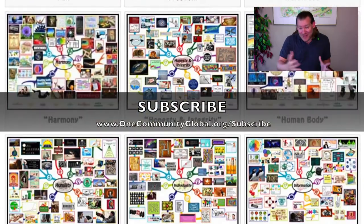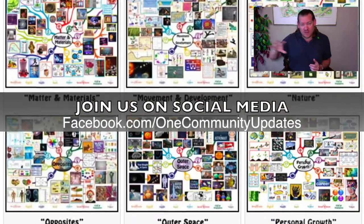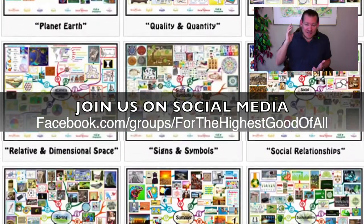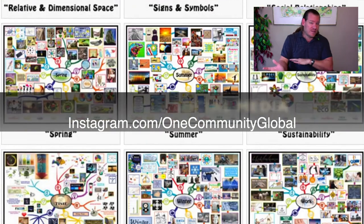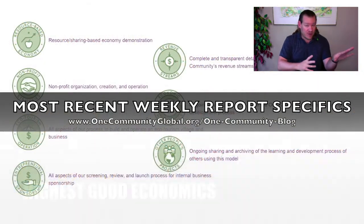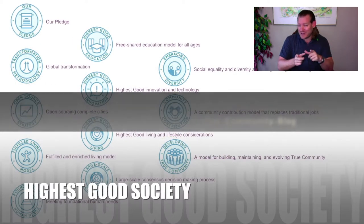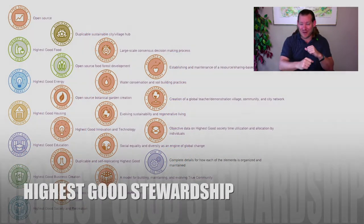Thanks for checking out our project. Stick around to see the details and bullet points of each of the different components of our project and how we're contributing to create a better world. If you'd like to see the specifics of everything that we've done every single week for seven years going back, you can visit our written blog. Until next week, we will, of course, keep on keeping on. Thanks for all our progress.